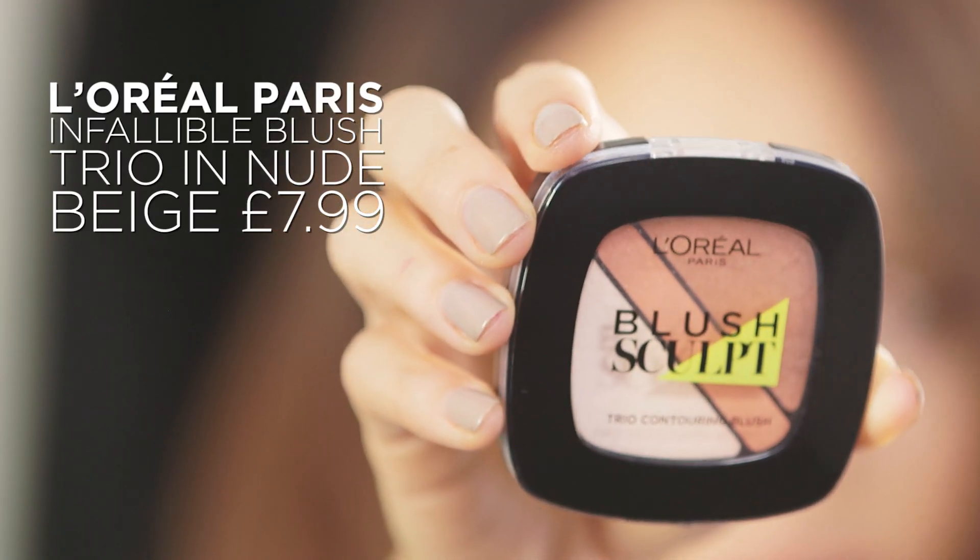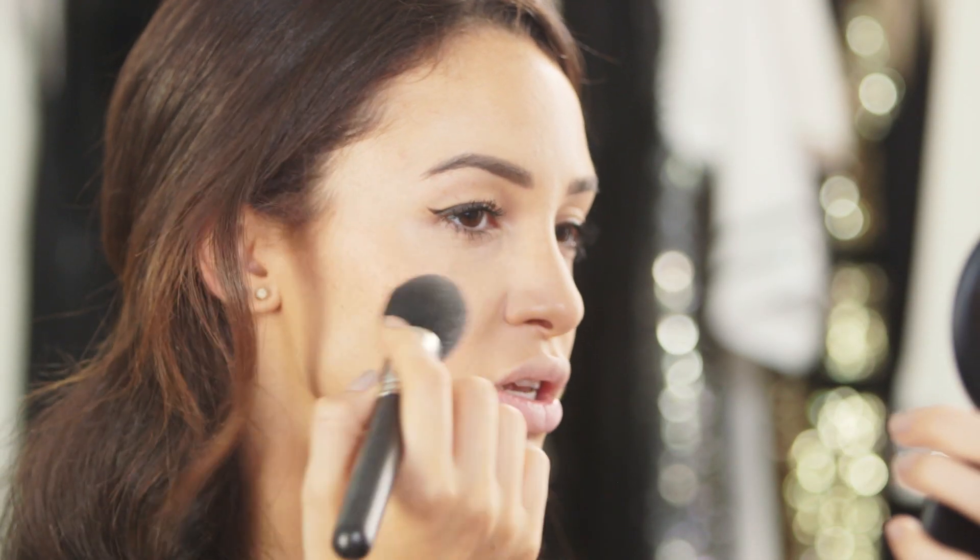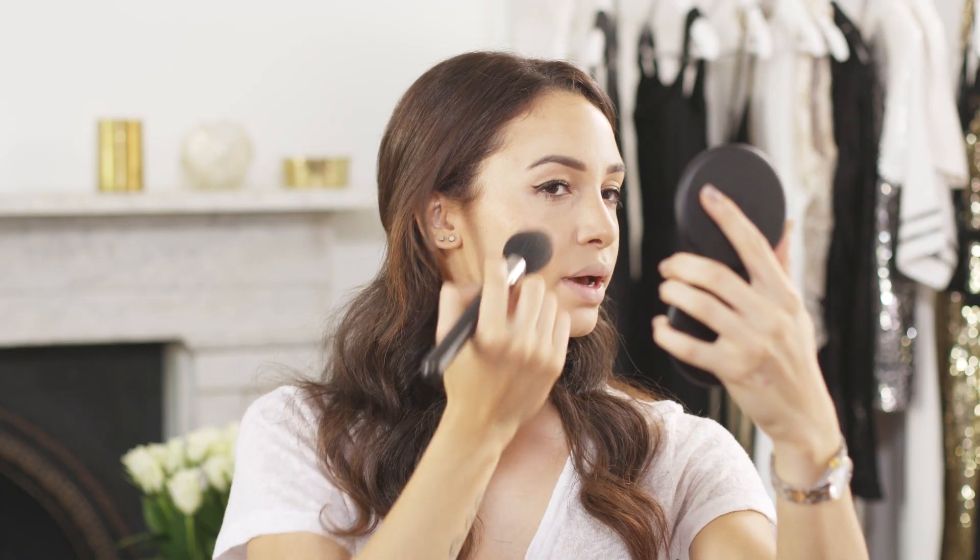Next up, I'm going to use the Infallible Blush Trio and I'm going to actually mix all three colors onto one brush. What I love about this blush is that it's really highly pigmented and has a really nice shimmer to it.